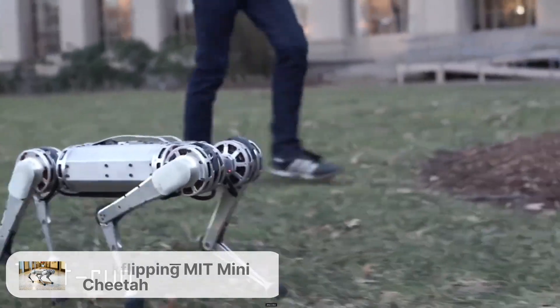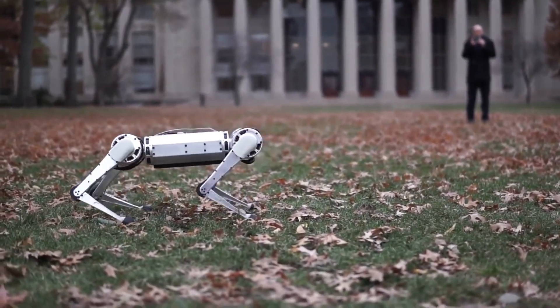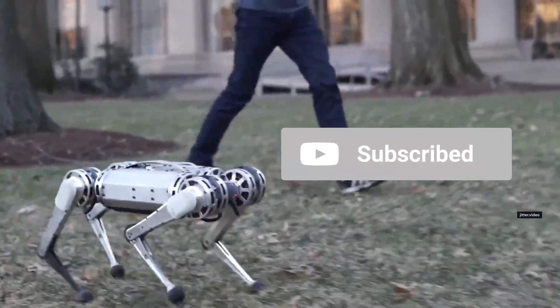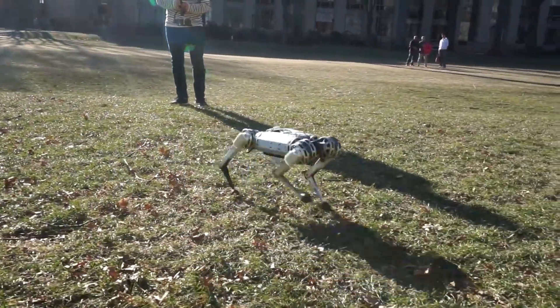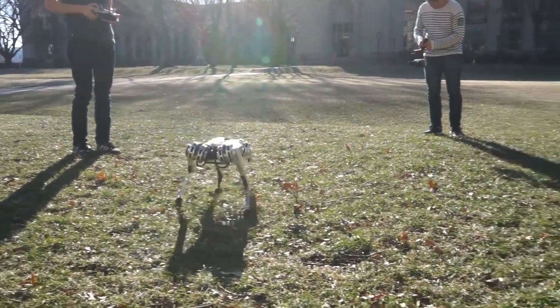MIT's Mini Cheetah Robot — the first four-legged robot to do a backflip. MIT's dynamic nine-pound four-legged bot consumes far less electricity than other full-size quadrupeds, while maintaining speed and agility. It remains upright even when kicked or challenged with difficult terrain.